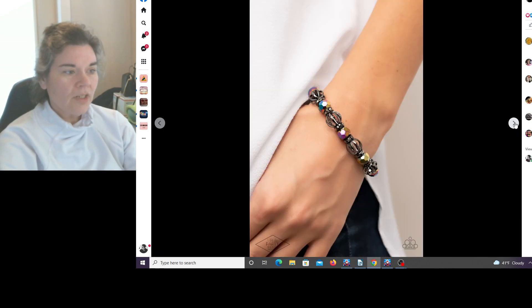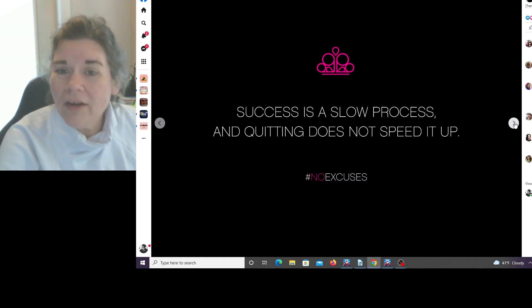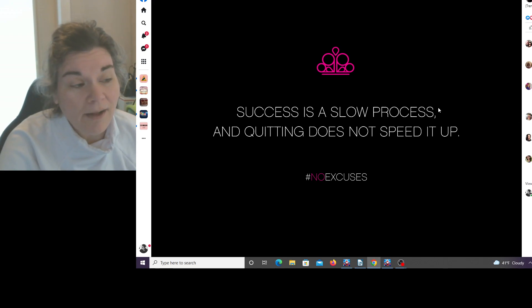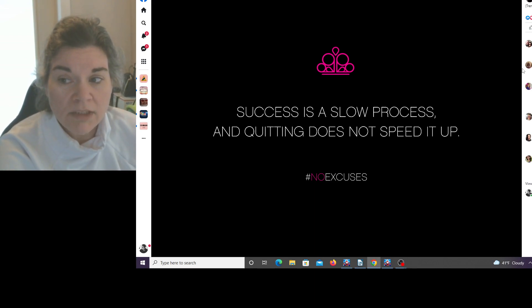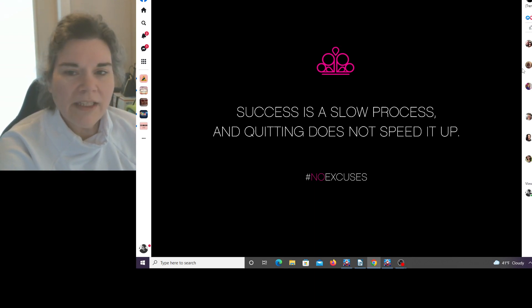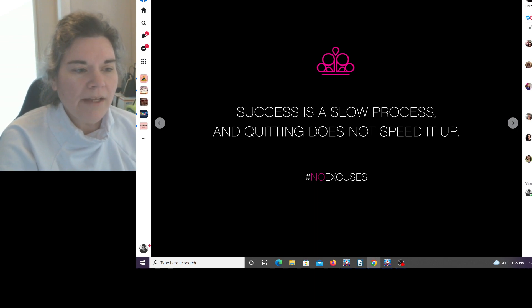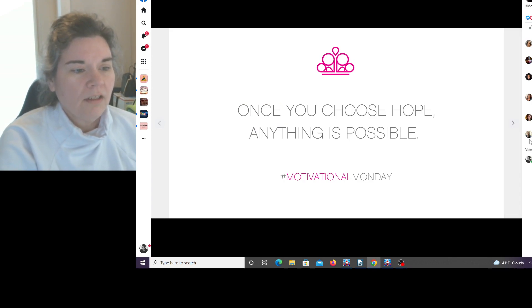Those are ugly. I remember having those in my store — those are ugly too. More oil slick — we know this stuff is going to sell so they're bringing it back. 'Success is a slow process and quitting doesn't speed it up.' Actually, quitting something CAN speed up success — say you quit a bad habit, that's success. Say you quit a multi-level marketing company and stop throwing money down the toilet, that's success. But they don't want you to quit because you are their customer.